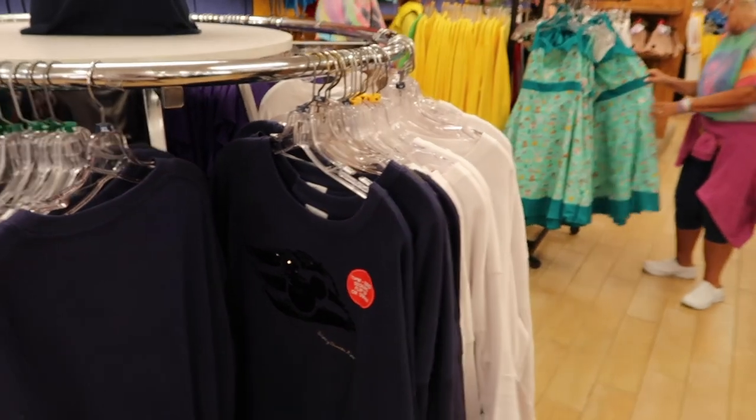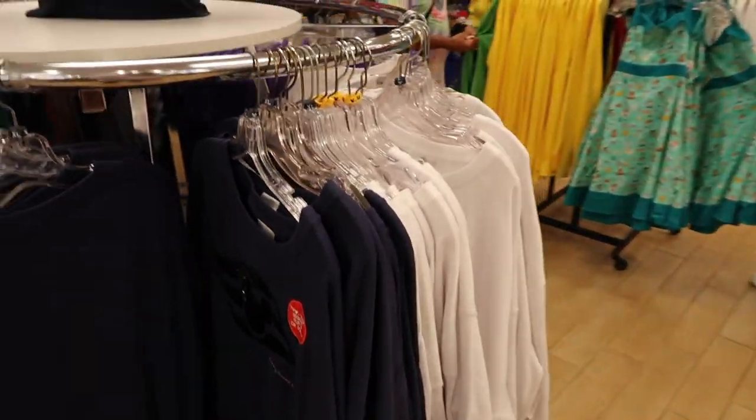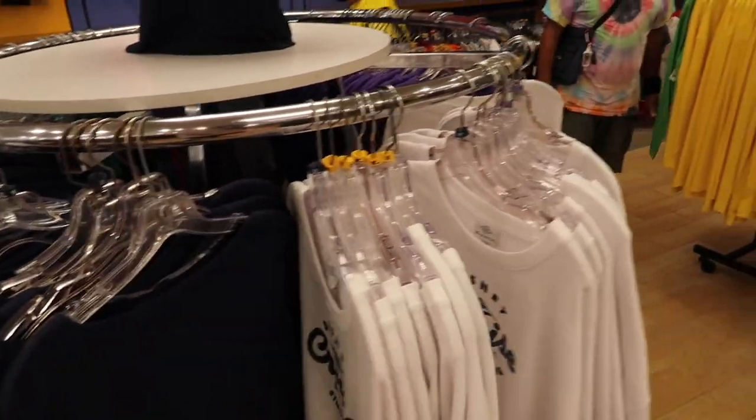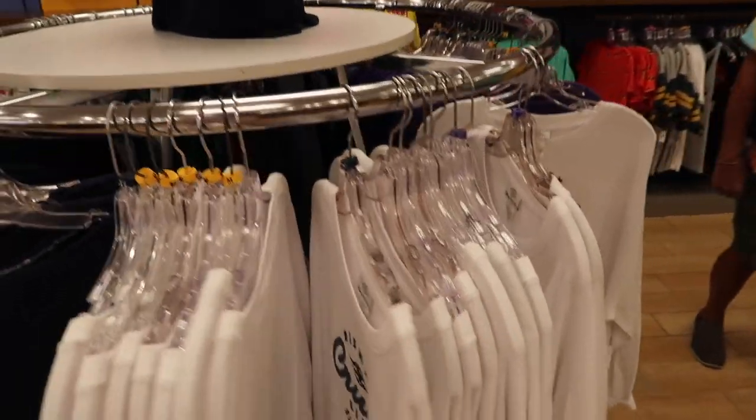For anybody wondering, they still have a lot of Disney Cruise Line merch here. There are past videos covering this which can be linked in the description below.